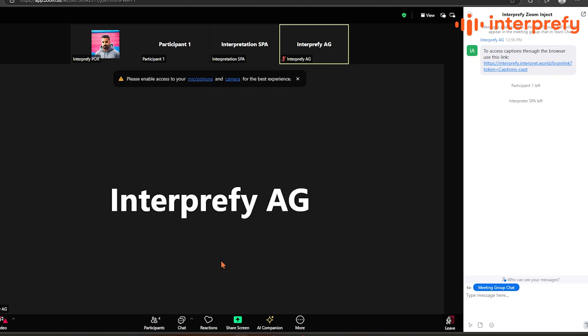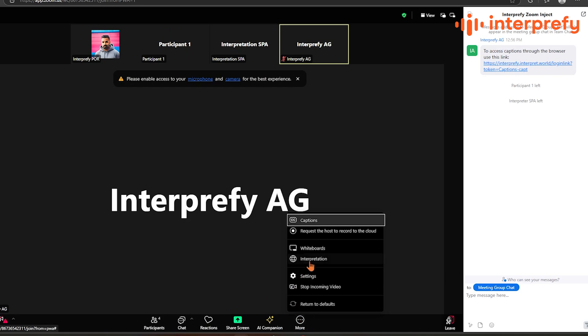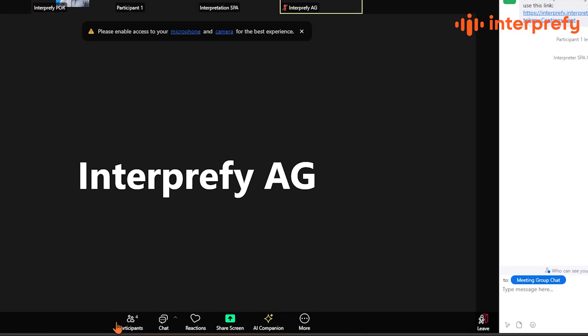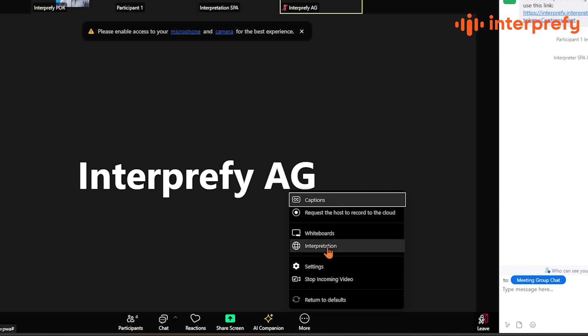you'll have the option to choose your listening language. This could be live interpretation provided by a professional interpreter or AI speech translation, so you always understand what's being said. To select your preferred language, look at the toolbar at the bottom of the Zoom window and click the globe icon labeled Interpretation.